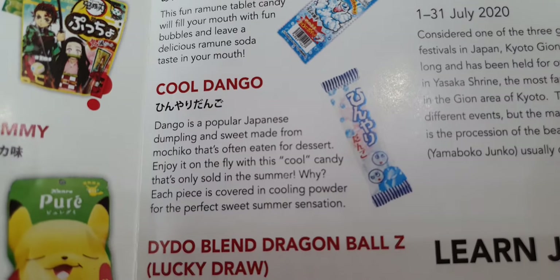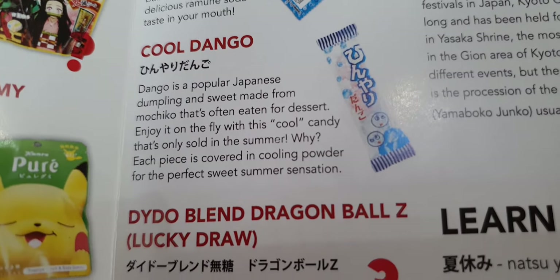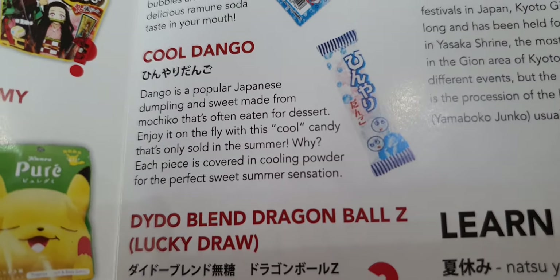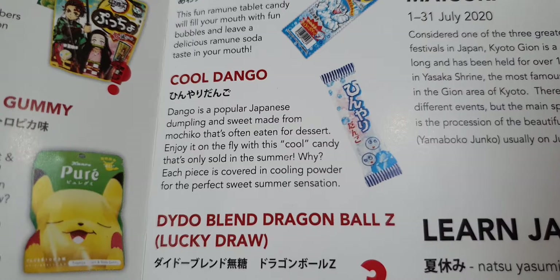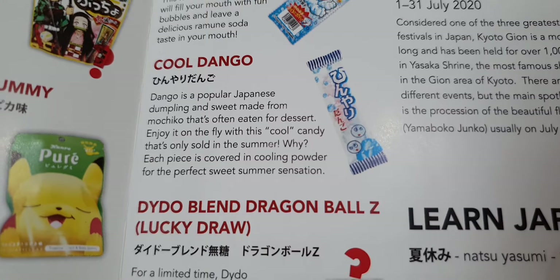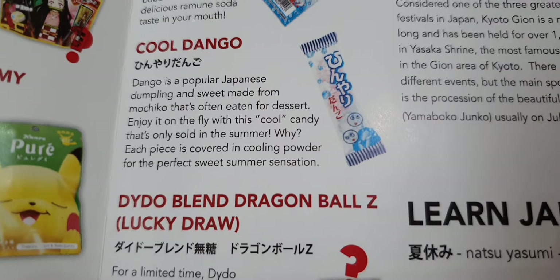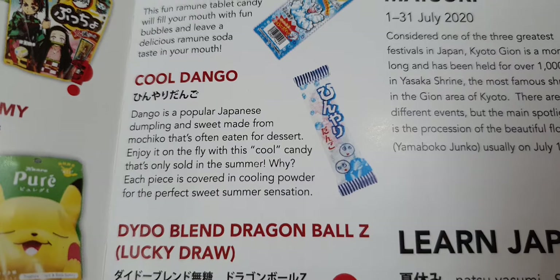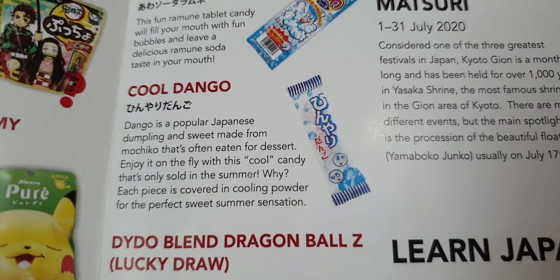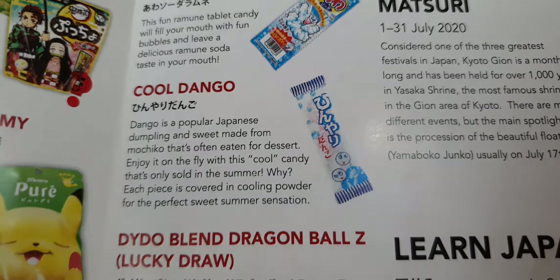These little squishy things in three different colors are also part of the premium pack. It's Cool Dango — please excuse my pronunciation, I basically speak Kent! These are Japanese dumplings. When I first tried the dumpling ones I wasn't really keen; they have a funny texture. But if you nibble them the flavor is so good, and they last longer too. These ones are covered in cooling powder.